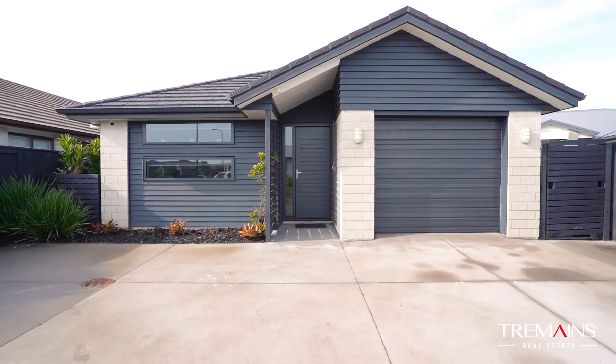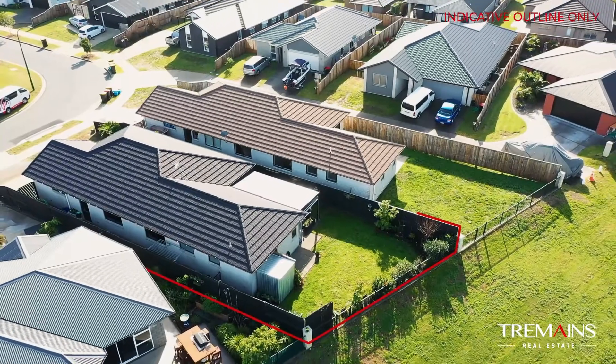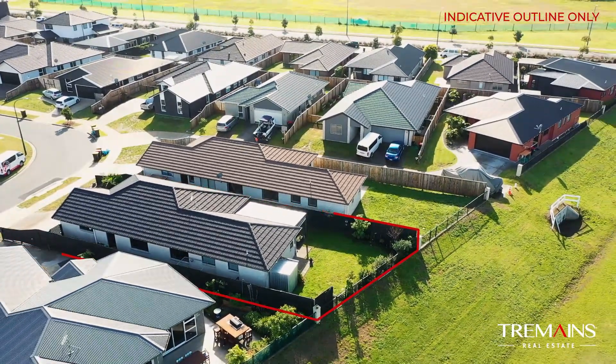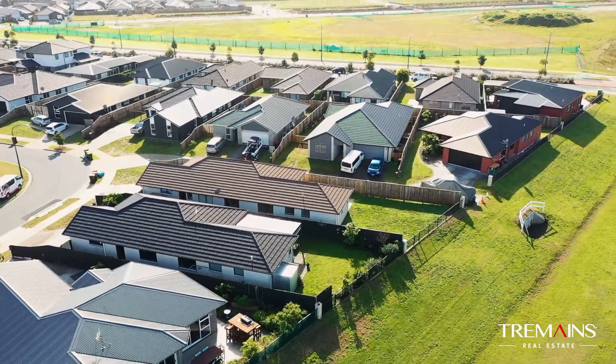Papamoa living is easy and uncomplicated. 75 Te Keo Crescent has everything you need to begin your beach lifestyle. Call me today and let's go on to Keo.